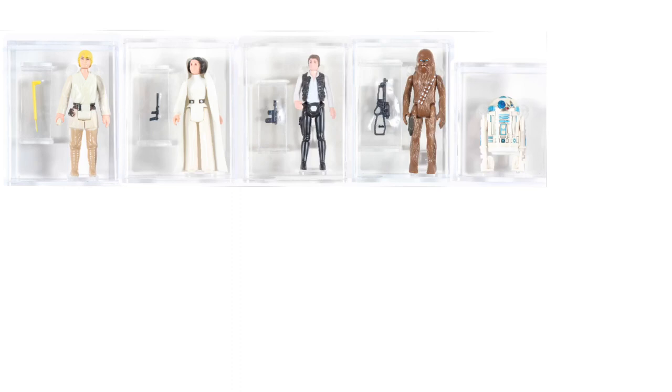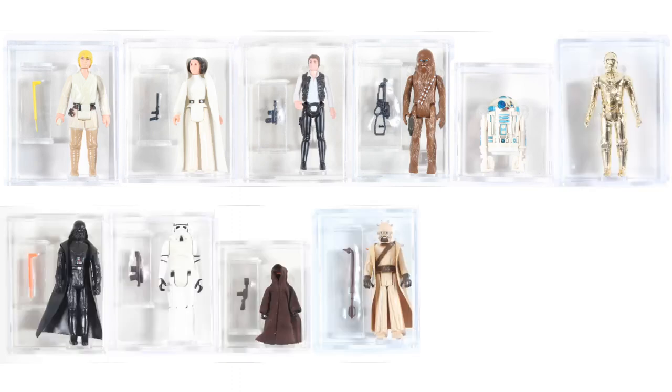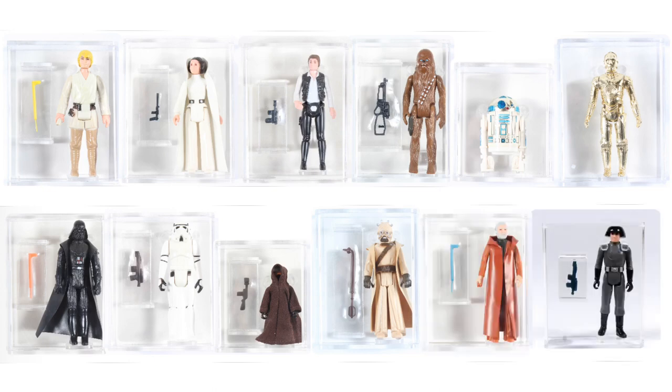Included in the series are Luke Skywalker, Princess Leia, Han Solo, Chewbacca, R2-D2, C-3PO, Darth Vader, Stormtrooper, Jawa, Sand People, Obi-Wan Kenobi, and the Death Squad Commander. Although the Death Squad Commander would later be named Star Destroyer Commander — you'll learn more about that in our 21 backs series.